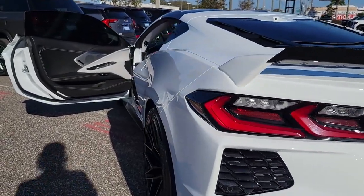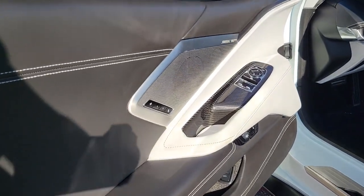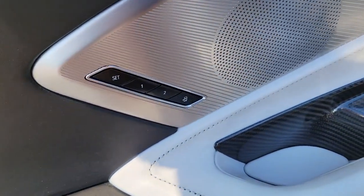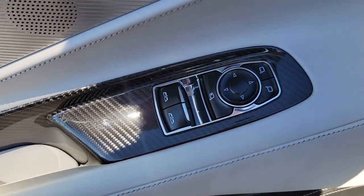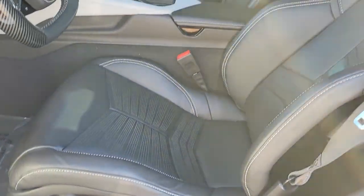These are just some of the great options this vehicle comes with: navigation system, keyless entry, satellite radio, premium sound system, heated mirrors, power passenger seat, leather wrapped steering wheel, electronic stability control.